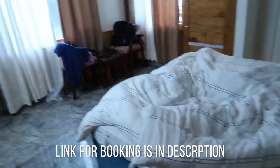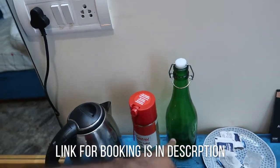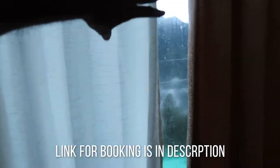We have here a kettle, a castrol, and a water bottle. Here is a balcony.